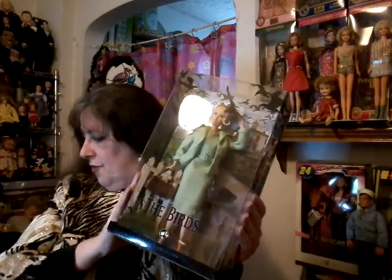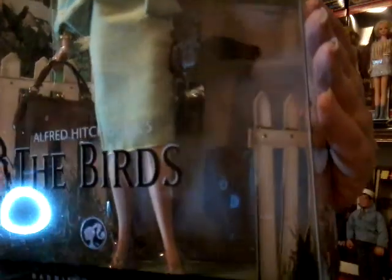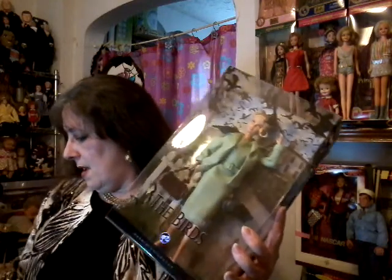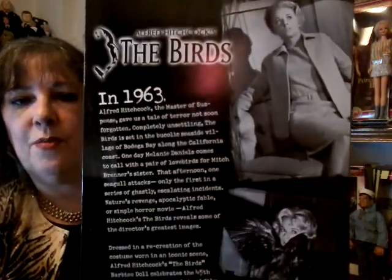Tippi Hedren in The Birds, the 1963 movie. This doll was made in 2008. Look at that — they've got the birds attached to her. What an intense movie, I love it. And again, they've captured her outfit perfectly. This doll was made to benefit the Shambhala Preserve that she started for animals, and I love it when Mattel works to do something like that. Even her handbag is pretty impressive. So that was The Birds, starring Tippi Hedren.